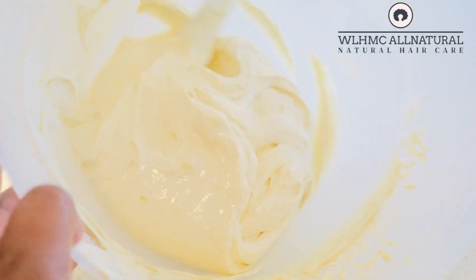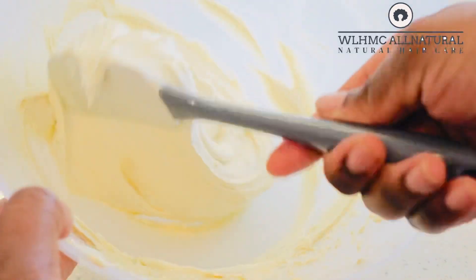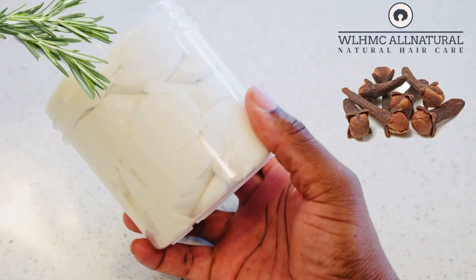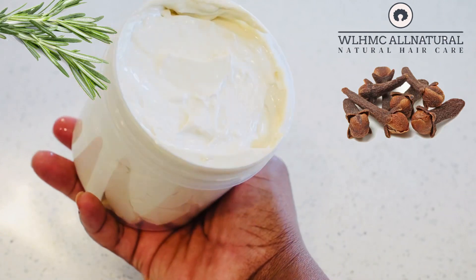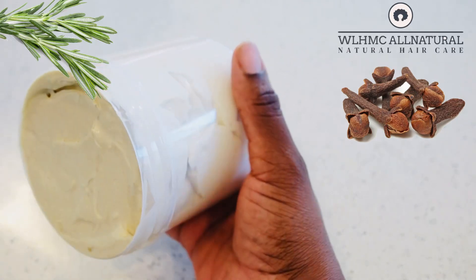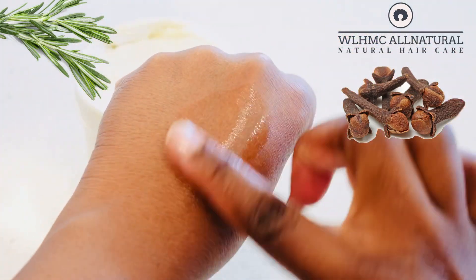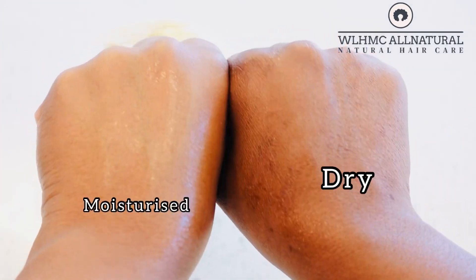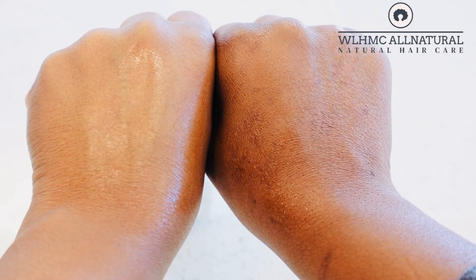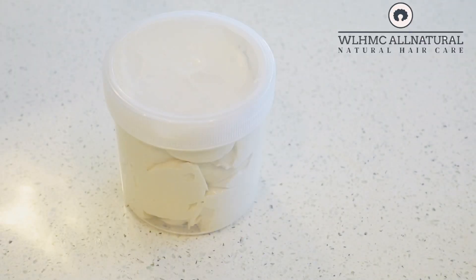Hey lovelies, in today's video I'm going to show you a powerful clove and rosemary hair butter for hair growth. If you know anything about hair growth, you know that clove is the king and rosemary is the king for thickening hair, for regrowing hair as well, and I'm going to show you exactly how to make this hair butter.